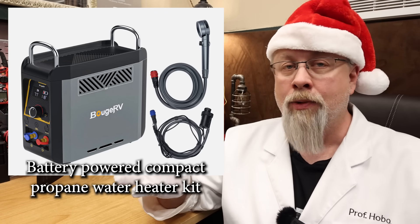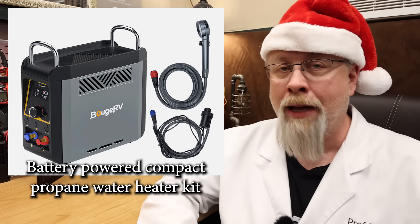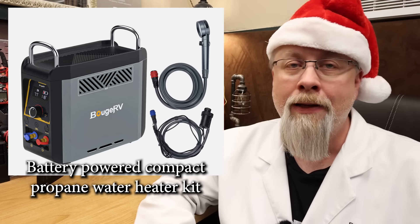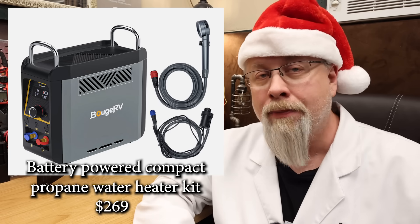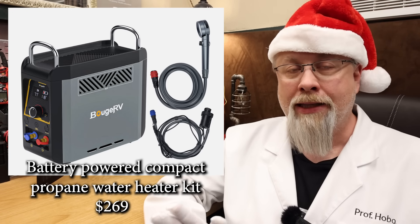Bouge did send me one to try out, but I haven't had a chance yet — it looks super cool for camping use and I'm definitely going to try it out. The Hobo Tech Black Friday price is only $269.